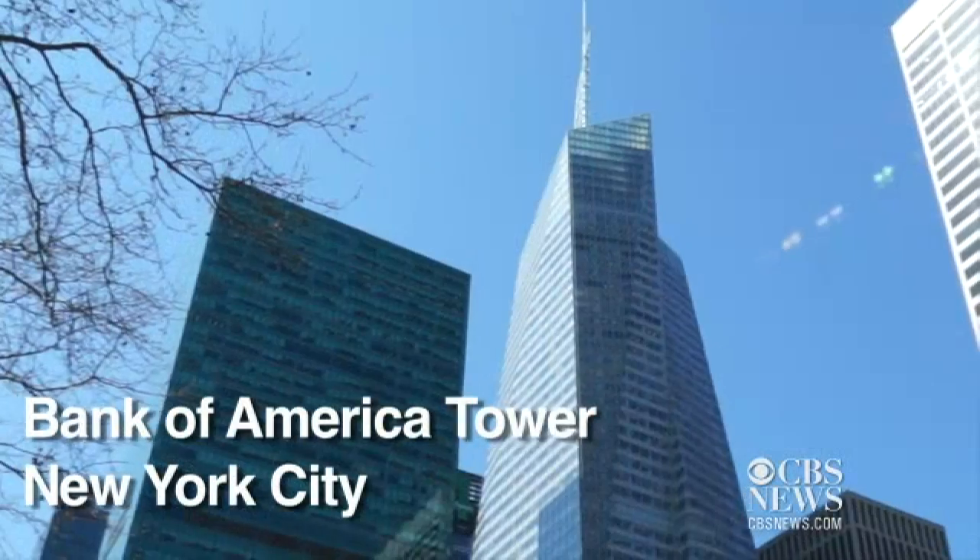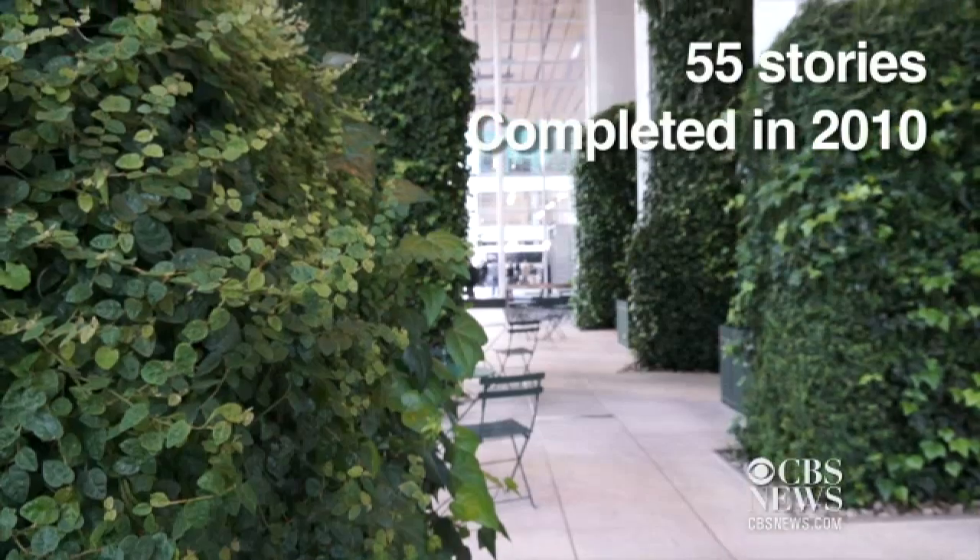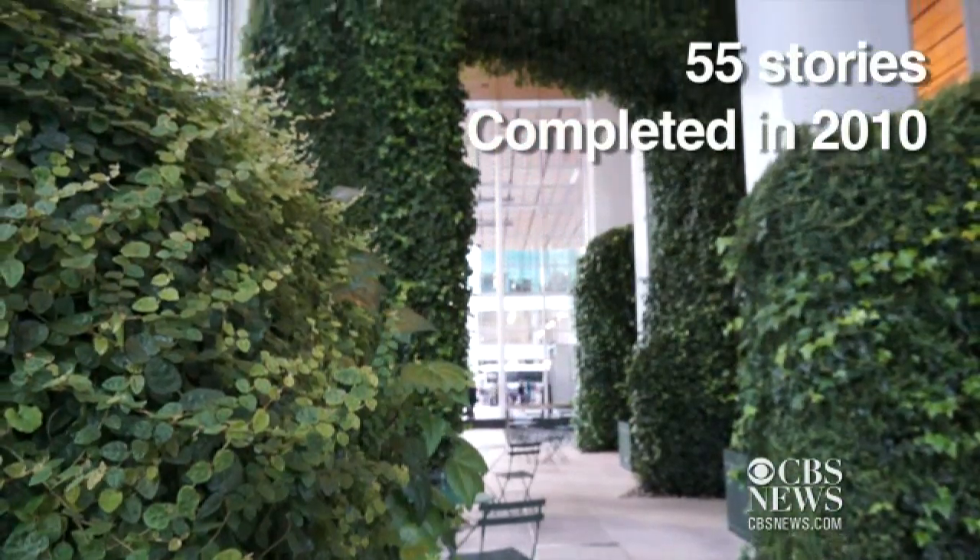It's the first LEED Platinum skyscraper ever built in the United States, and it's probably the most environmentally advanced building of its size in the world.